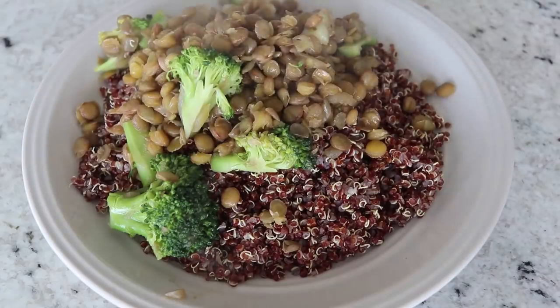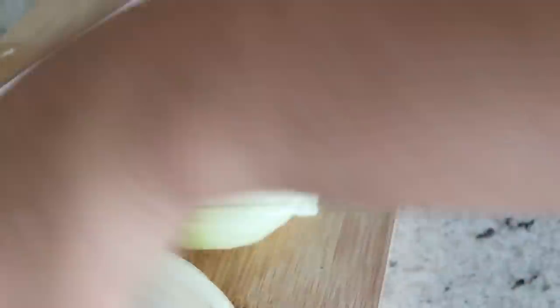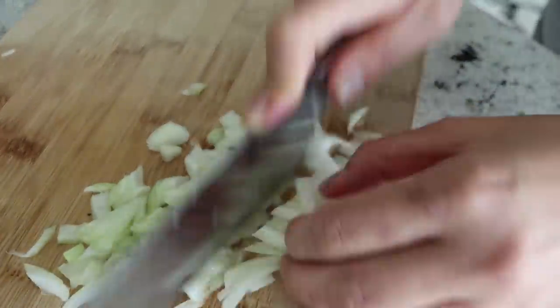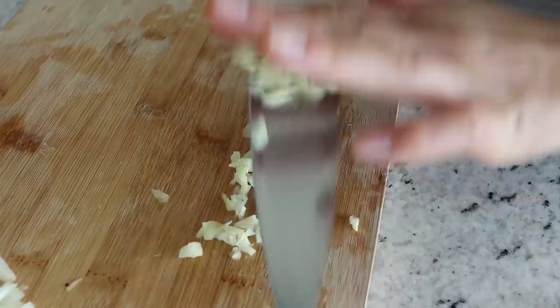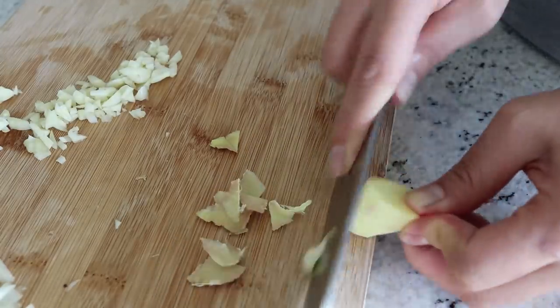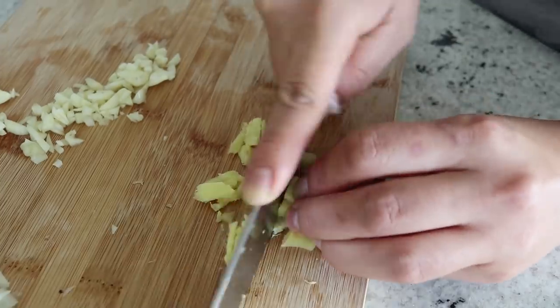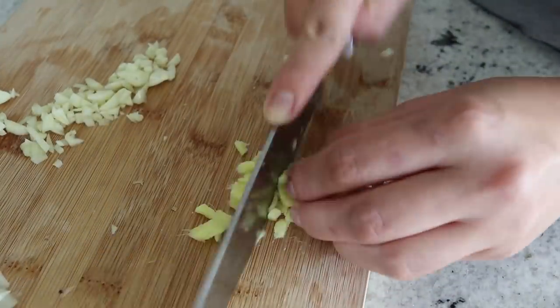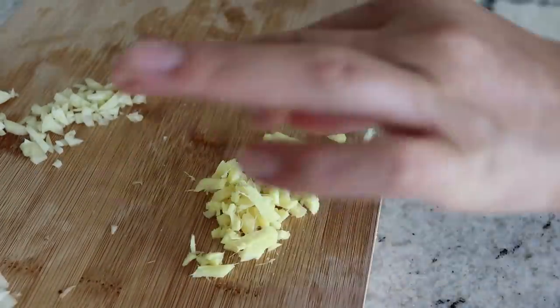Last but not least, we're going to make a very delicious savory Korean-inspired lentil dish. It's super good and tastes great with rice or any other grain. First, we're going to dice some onion, prepare some minced garlic, and also mince some fresh ginger. The ginger really gives a lovely flavor to the lentils. You can leave it out if you want, but I highly recommend adding at least a little bit.